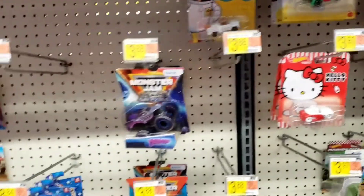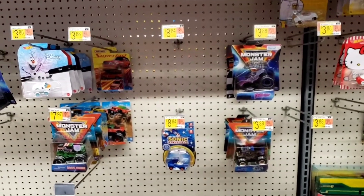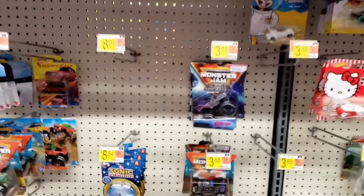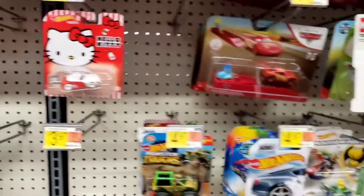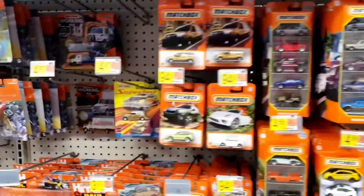No new monster trucks. I think the Roger Dodger — I haven't even seen the new set of monster trucks come out with the Roger Dodger treasure hunt. So the next one is the Snakebite monster truck, and who knows, we may miss that mix too. So it's been kind of rough and spotty around here.